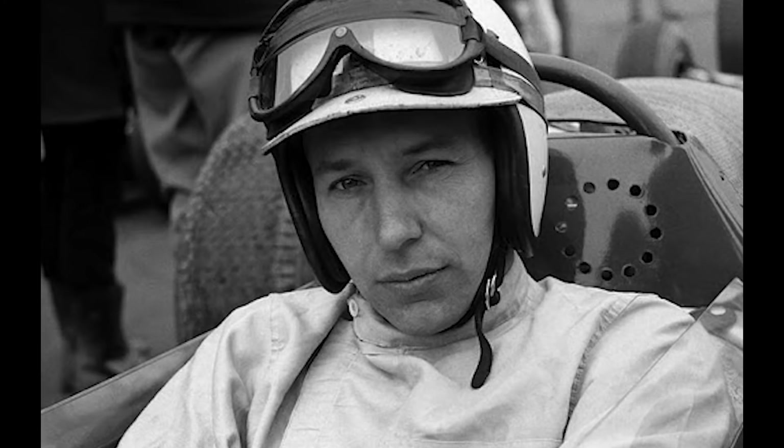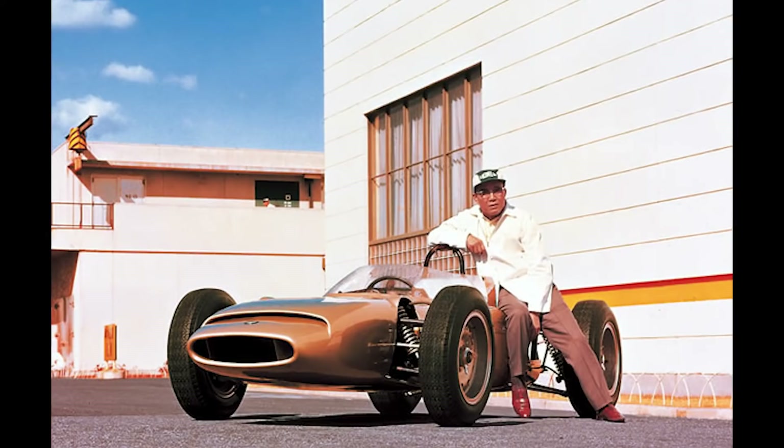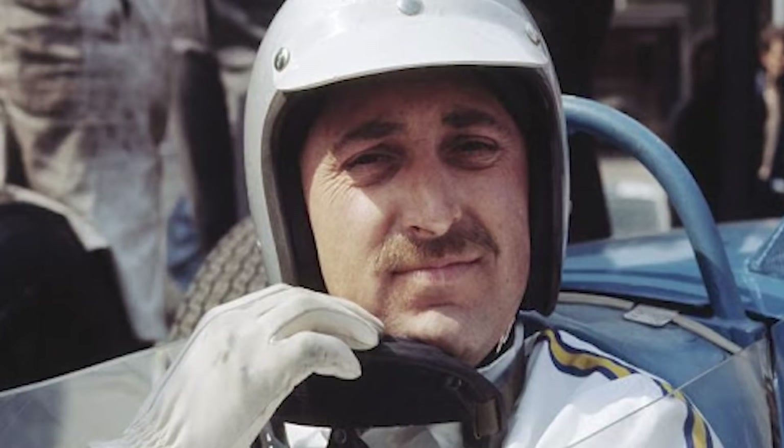With Surtees' refusal to drive the RA302 and Honda's insistence on the car making it to the grid, Soichiro Honda himself forcefully entered the car under the Honda France banner with aging Formula 2 driver Jo Schlesser in the French Grand Prix. Honda wanted to showcase the air-cooled engine and used it as a halo car to draw attention to the road-going Honda 1300, which was soon to be introduced.